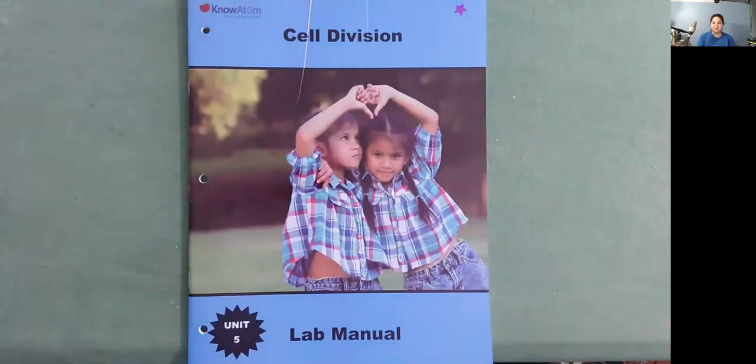Hello, I'm Miss Ginsberg with KnowAdam and today we're going to be reading Cell Division. This is a lab manual in Unit 5.